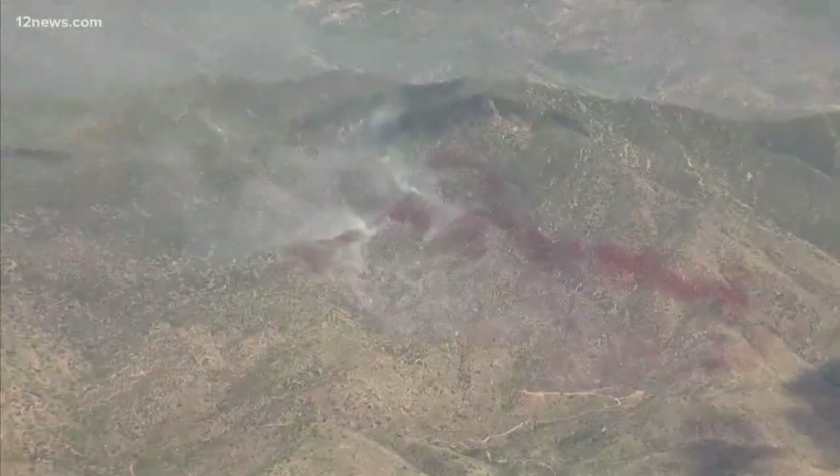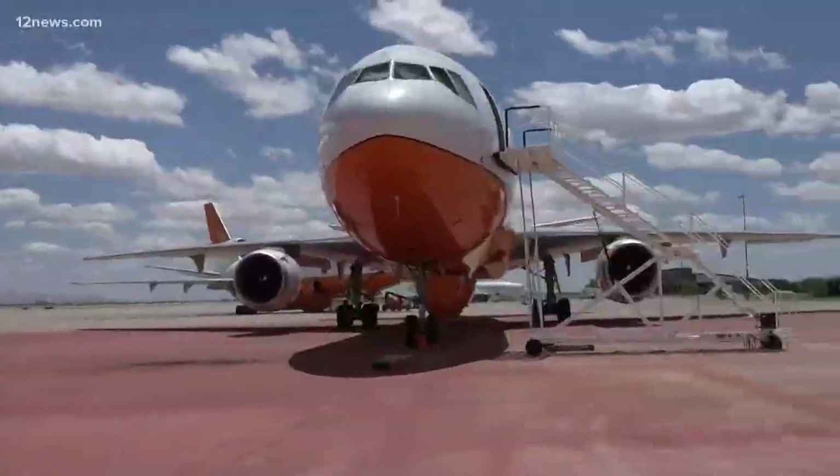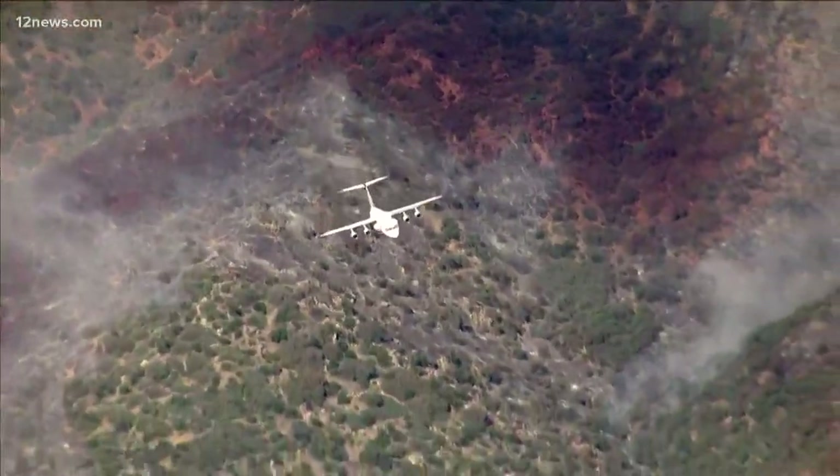He says Arizona and New Mexico usually spark first, so having these planes parked here helps State 48 stay prepared. The importance of having these air tankers here is being able to jump onto these fires really quick, keep them small, keep them to where they're going to be minimum damage.